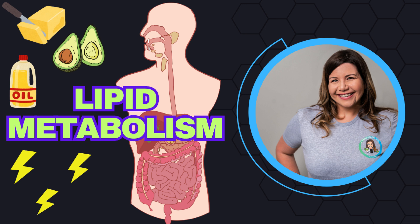In our last video, we learned about carbohydrate metabolism. Carbohydrates might be your body's go-to fuel, but when it comes to long-lasting energy, fats take the lead. Gram for gram, lipids pack more than twice the energy of carbohydrates. But before your body can tap into this powerful source, fats must first be broken down.